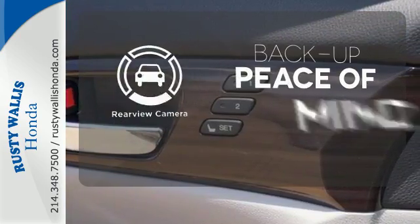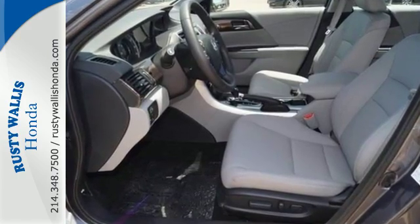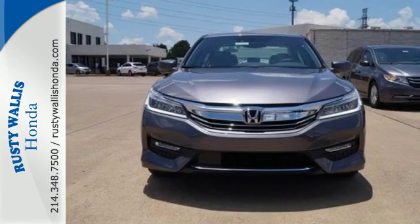Hindsight is 20-20 with the backup camera. Honda made no compromises with this luxurious and practical Accord. Make it yours today.